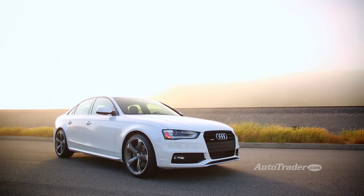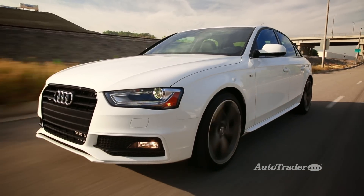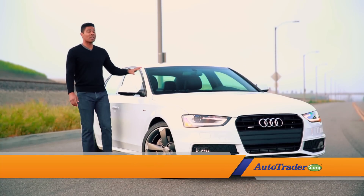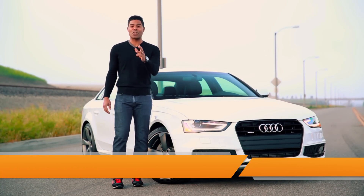The Audi A4 isn't the newest sports sedan on the block, and for some shoppers that's a strike against it. But if you ask us, this A4 has still got plenty of new tricks. Here are five reasons why the A4 is still fresh enough to compete.